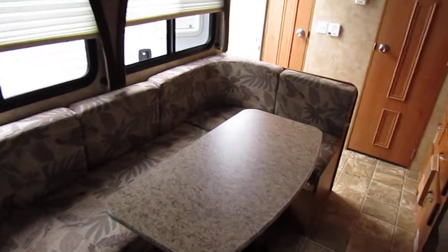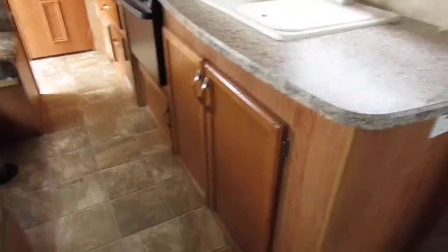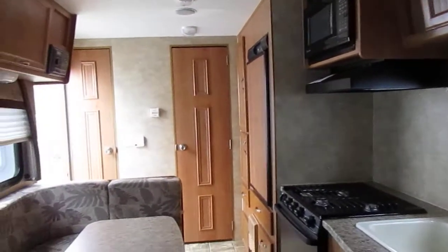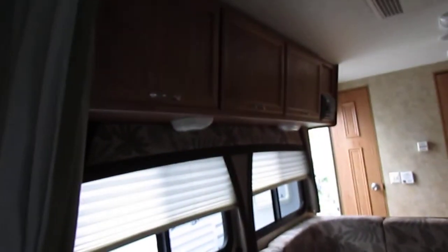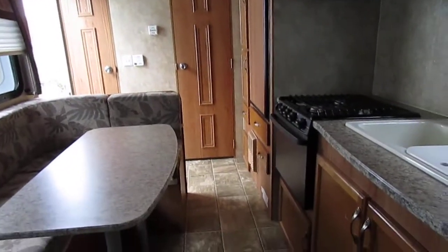There's a privacy curtain for the front bedroom. This camper sleeps up to four people and it's bargain priced at only $9,500 while it lasts. Give us a call at 706-965-7929. Evenings and Sundays you can get sales help at 423-605-6747. Our website is parkwayrvcenter.com.